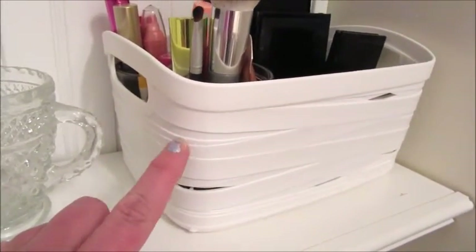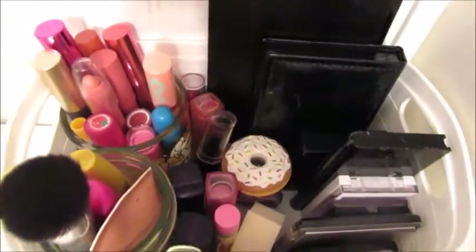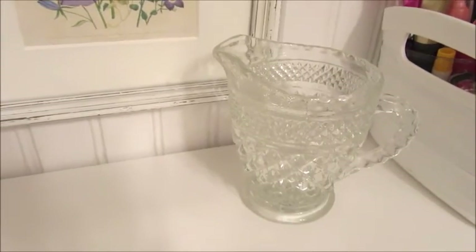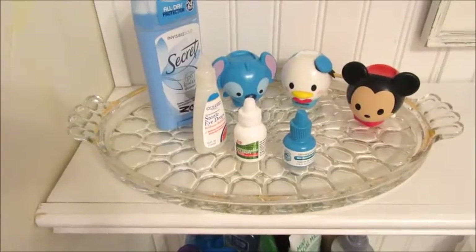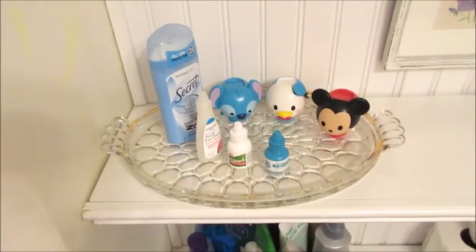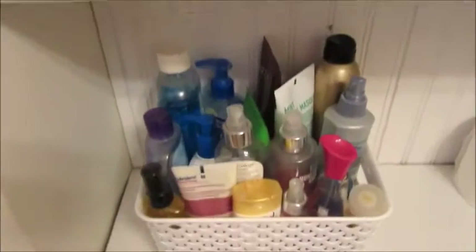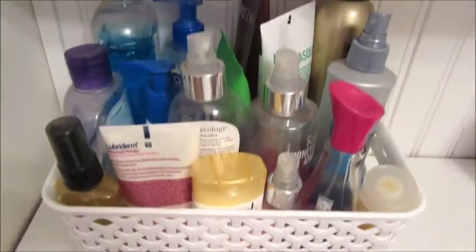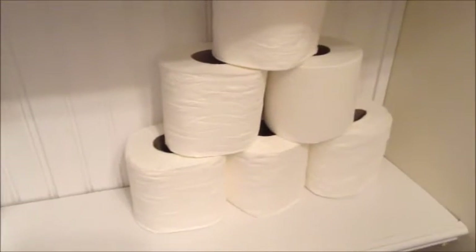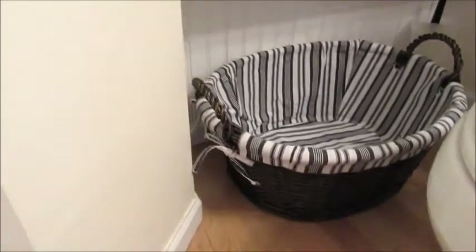The next shelf down has another print that needs to be replaced, and I got these little plastic tote baskets from Target — they work perfectly for corralling the kids' makeup clutter. There's one daughter's makeup collection, a little creamer we normally keep Q-tips in but we're out right now, and a small platter for my other daughter who is obsessed with lip glosses — she also keeps her eye drops and deodorant there since she doesn't really have her own space. Down on the next shelf is another Target basket with all their face cleansers, perfumes, and hair products.